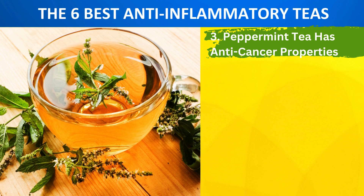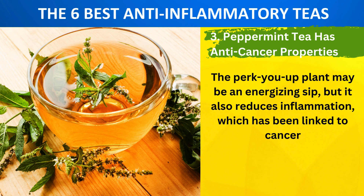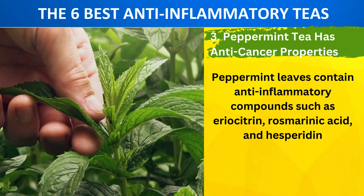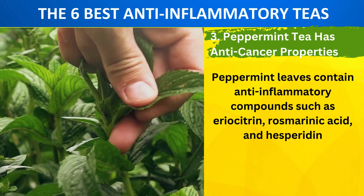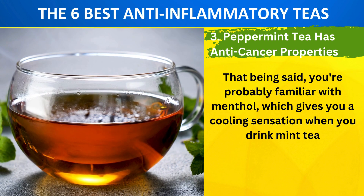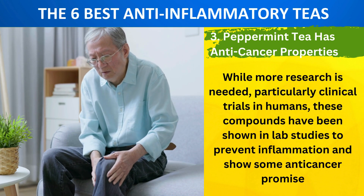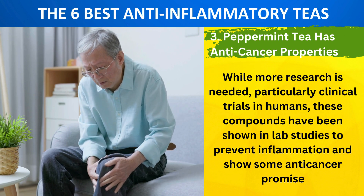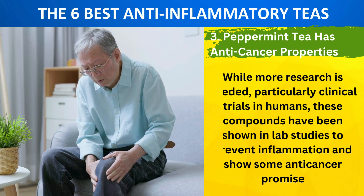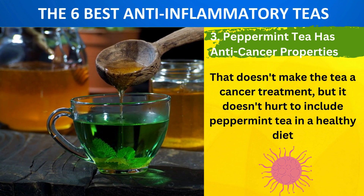Number 3: Peppermint Tea Has Anti-Cancer Properties. The perk-up plant may be an energizing sip, but it also reduces inflammation, which has been linked to cancer. Peppermint leaves contain anti-inflammatory compounds such as eriocitrin, rosmarinic acid, and hesperidin. You're probably familiar with menthol, which gives you a cooling sensation when you drink mint tea. While more research is needed, particularly clinical trials in humans, these compounds have been shown in lab studies to prevent inflammation and show some anti-cancer promise. That doesn't make the tea a cancer treatment, but it doesn't hurt to include peppermint tea in a healthy diet.